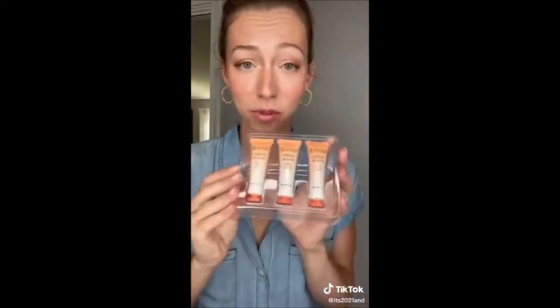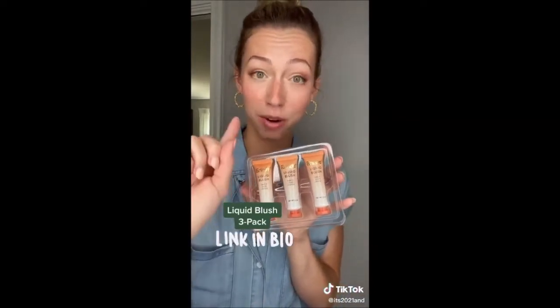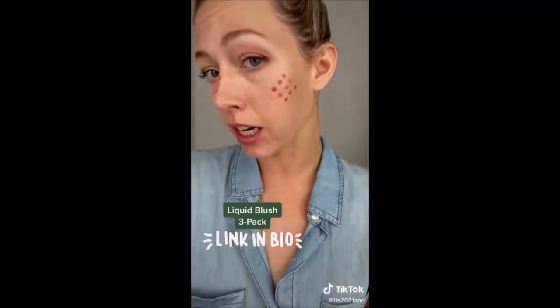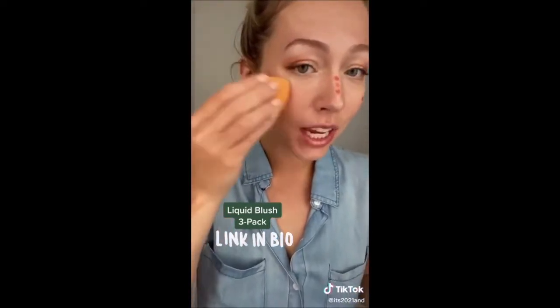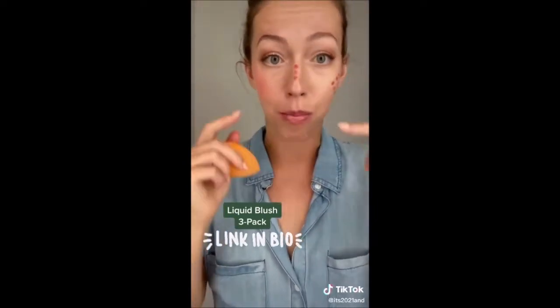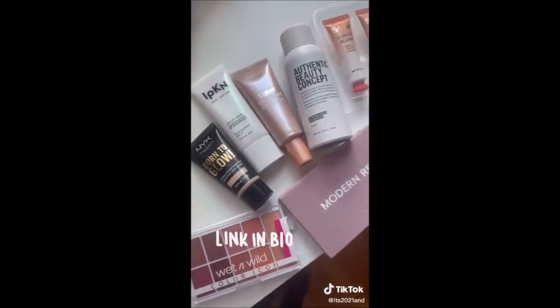I am obsessed with blush right now — thank you Madison Beer. I got this Irinde liquid blush set for literally $8 and it comes with three blushes. They all look the same on the outside so it's kind of a surprise when you open them, but it was very highly rated on Amazon. The three shades are a very pink tone, a more orange tone, and a more brown tone. One TikToker told me you should purposely use a blush that's a little too dark for your face to get that really flushed look. I'm linking this whole haul in my bio — happy shopping!